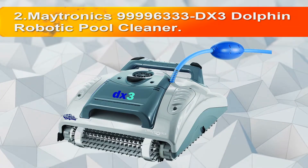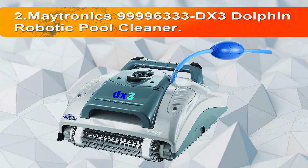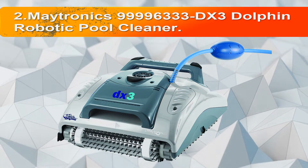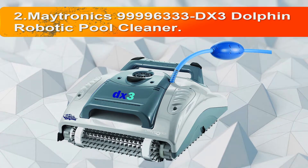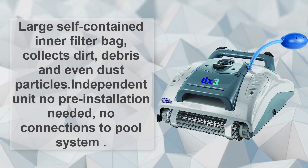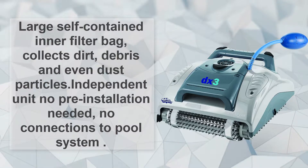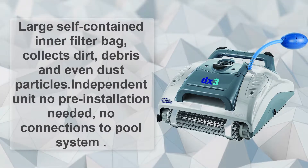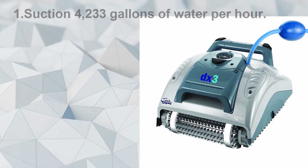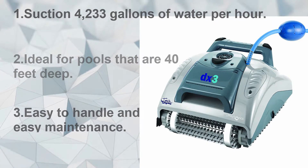Number two: the Maytronics 99996333 DX3 Dolphin Robotic Pool Cleaner. The Maytronics Dolphin Robotic Pool Cleaner is recommended for pools up to 40 feet in length. It scrubs, vacuums, and filters the pool in just three hours. The large self-contained inner filter bag collects dirt, debris, and even dust particles. It is an independent unit — no pre-installation needed, no connections to the pool system. Suction of 4,233 gallons of water per hour. Ideal for pools up to 40 feet and easy to handle with easy maintenance.